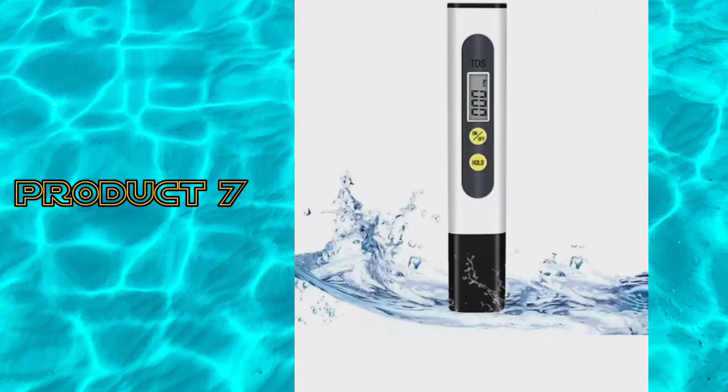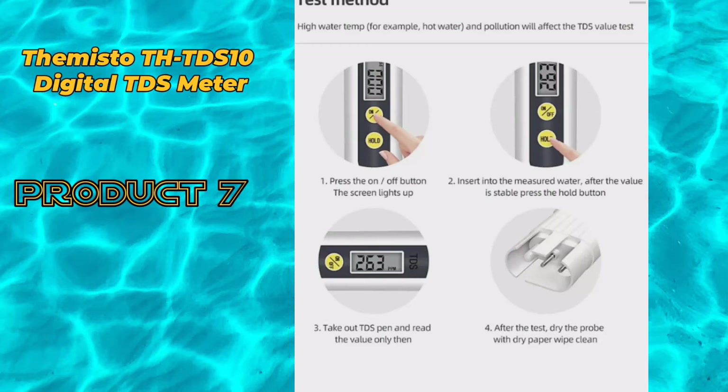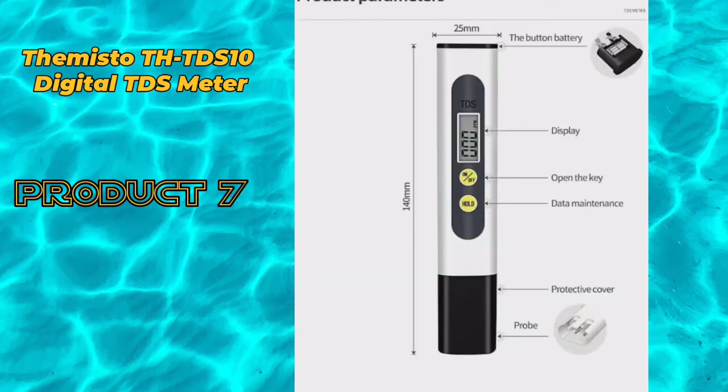Product 7: Themisto THTDS 10 digital TDS meter.